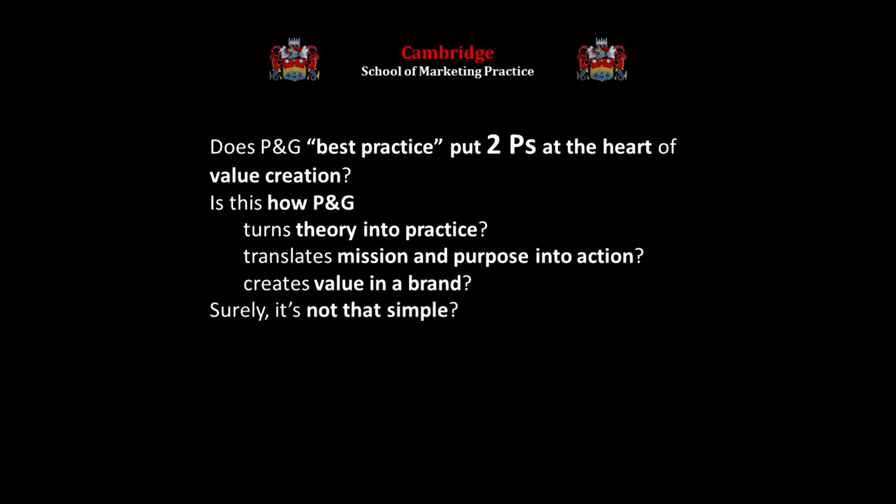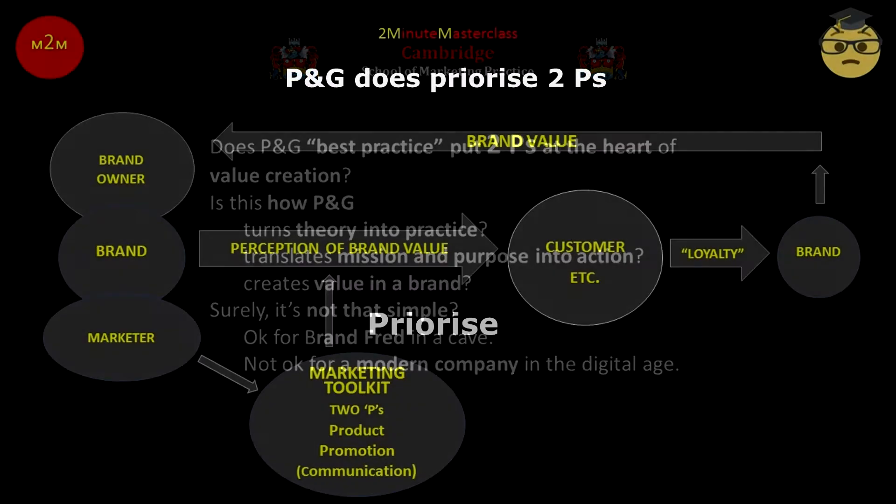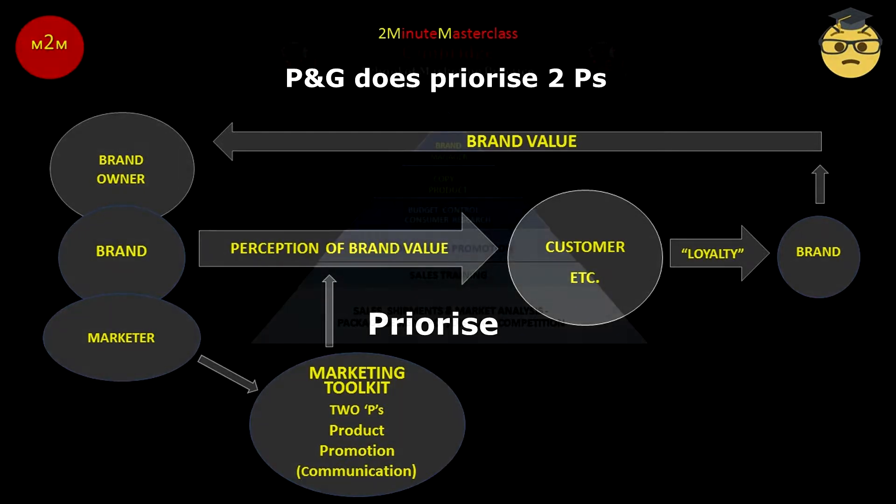Surely it's not that simple. It may have worked for brand Fred in a cave, but surely not for a modern company in the digital age. Well, it is that simple, and it does work for P&G as well as for Fred. P&G believes above all in two P's — the P's of product and communication.